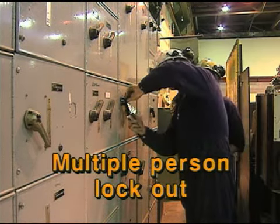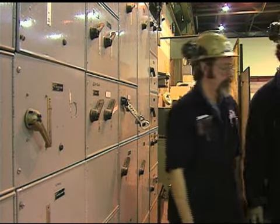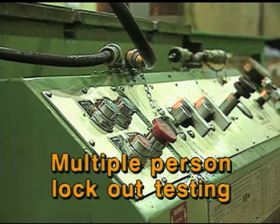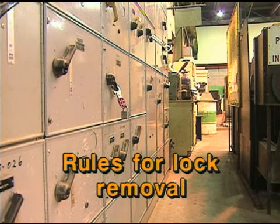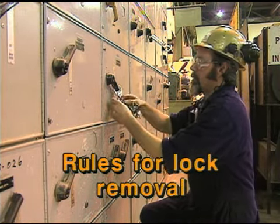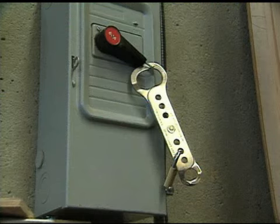Rules for multiple person lockout: each person working on the machinery is responsible for locking out the control device. Multiple locks can be applied with scissor adapters. The first worker who applies his lock must ensure the effectiveness of the lockout. Rules for lock removal: the person who applied the lock is responsible for removing it. If it is the last lock, he may be responsible for ensuring the machine is safe to re-energize. Continuity locks are also addressed in lockout policy.